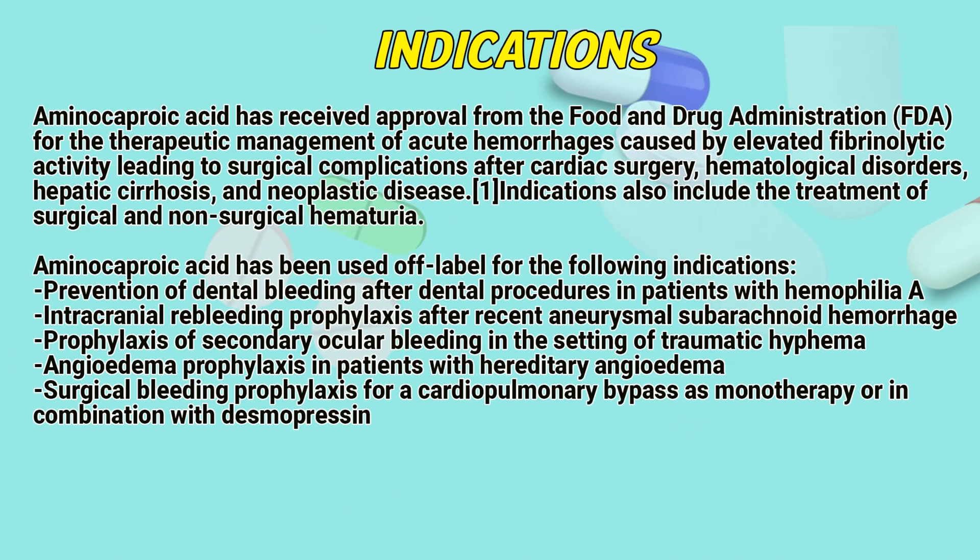Indications. Aminocaproic acid has received approval from the Food and Drug Administration for the therapeutic management of acute hemorrhages caused by elevated fibrinolytic activity leading to surgical complications after cardiac surgery, hematological disorders, hepatic cirrhosis, and neoplastic disease.